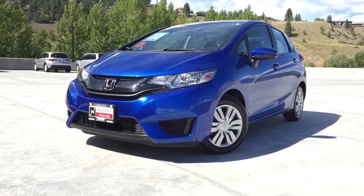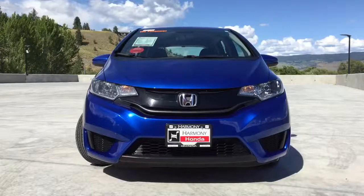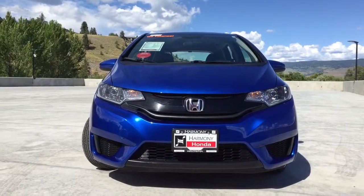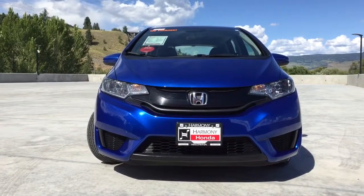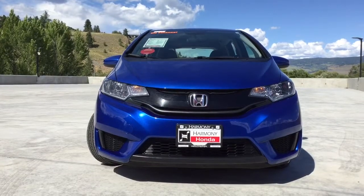Welcome to Harmony Honda. We are located at 2550 Enterprise Way in Kelowna BC. Today we have this 2015 Honda Fit LX. This is a five-seater five-door hatchback that comes to us with very low kilometers at just 13,150 on the odometer.